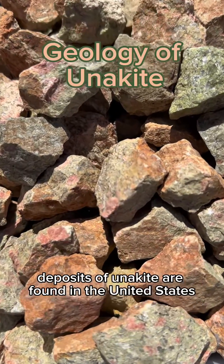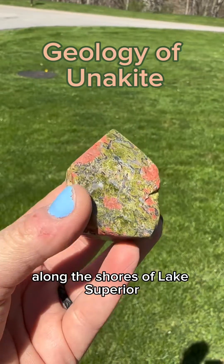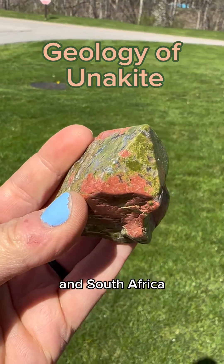The most notable deposits of unakite are found in the United States, like Tennessee, North Carolina, Virginia, and along the shores of Lake Superior. Other deposits have also been discovered in Brazil, China, Sierra Leone, and South Africa.